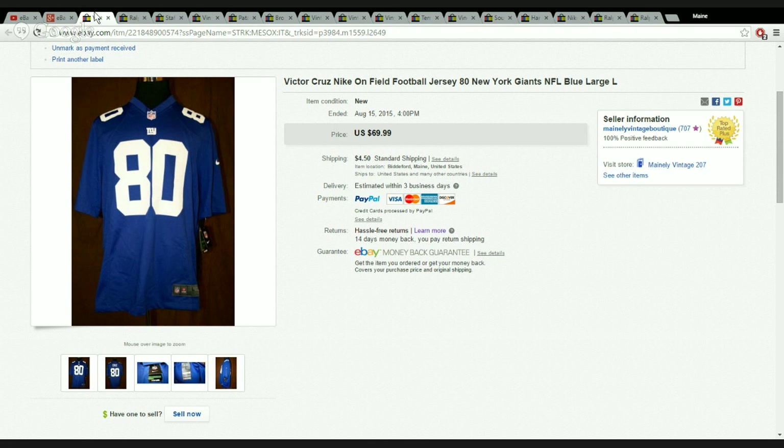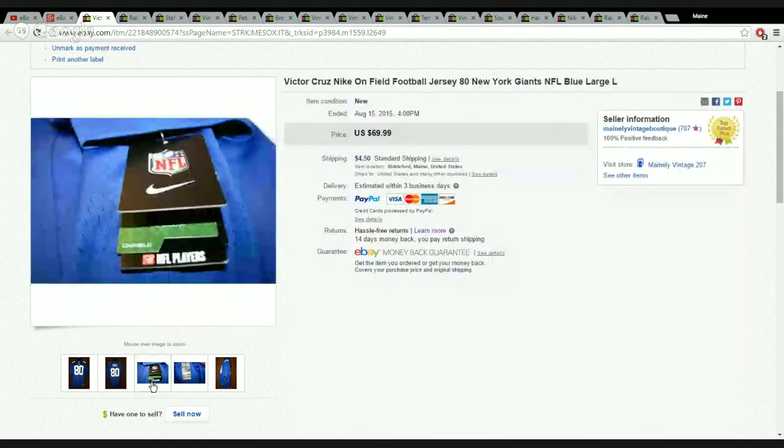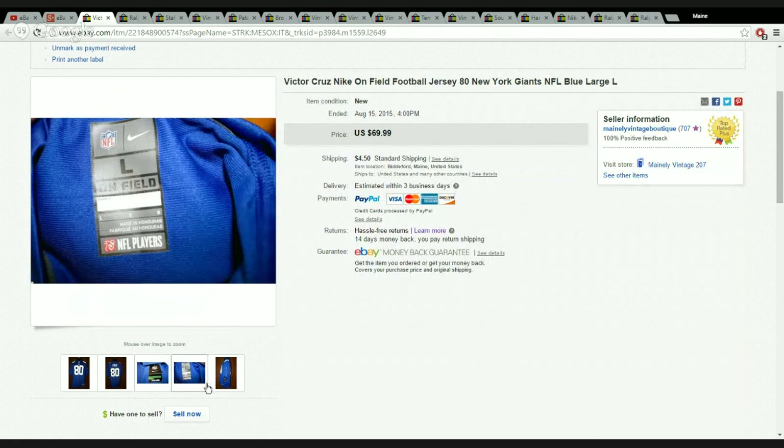First up is an NFL jersey. Football season is right around the corner, so people are hunting these. This is a New York Giants Victor Cruz Nike on-field football jersey. I found this at Goodwill for $8, new with tags — it was a no-brainer. I listed it and it took about a week and a half to sell, and someone paid my full asking price.